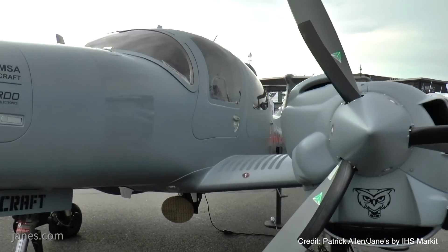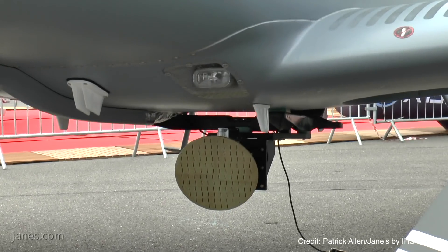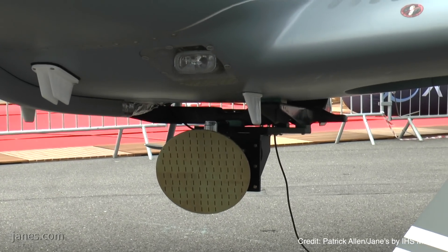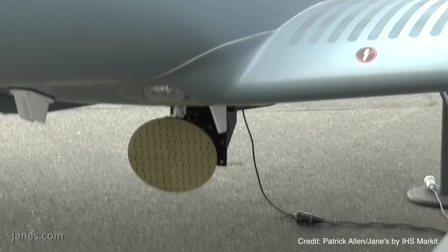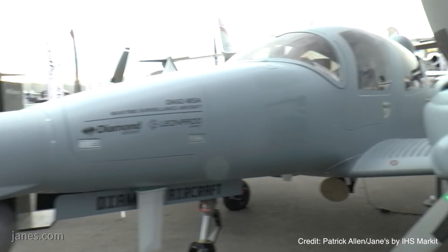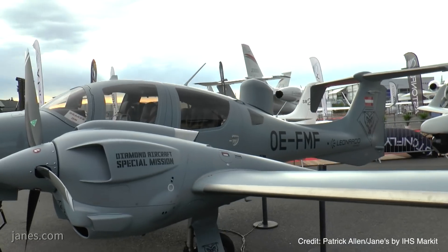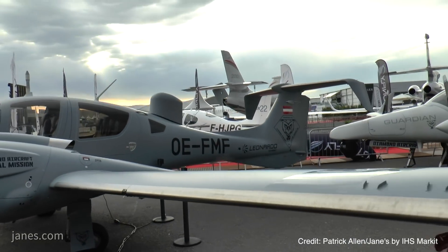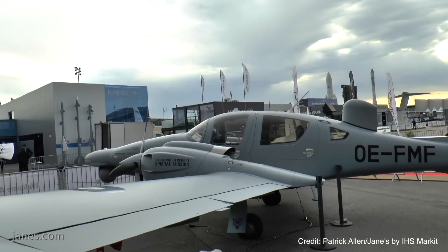The big advantage of the Diamond aircraft is definitely the cost-efficient solution, and also in regards to operational costs we can benefit from our own engines, which are manufactured by our own company called AUSTRO ENGINE, a 100% subsidiary of Diamond Aircraft. Their engines are running on jet fuel, so the fuel burn rate is very low.